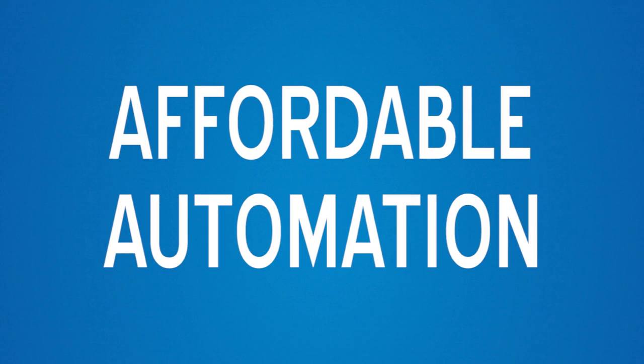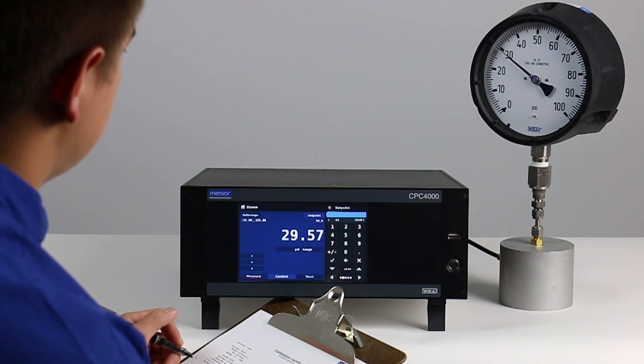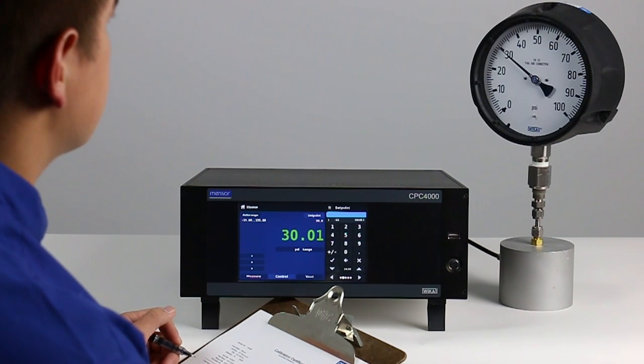The CPC-4000 is designed to fit your budget. It is an ideal solution to increase the automation in your calibration workflow, providing the opportunity to take a step up in easy and efficient calibration.